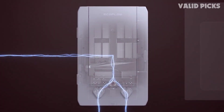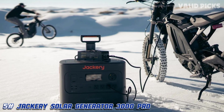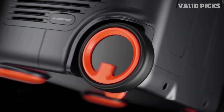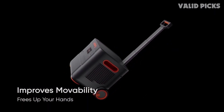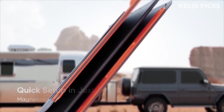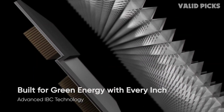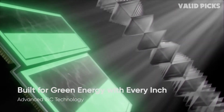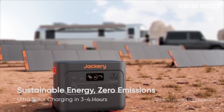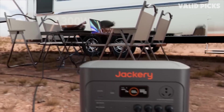Number five: the Jackery Solar Generator 3000 Pro — best rugged solar power station. If you lead an active lifestyle and are worried your solar power generator won't handle the rugged use, you're in luck. Jackery makes the 3000 Pro, which is not only lighter but built to withstand the elements. The 3024Wh capacity is pretty impressive, especially considering the whole thing only weighs around 64 pounds.